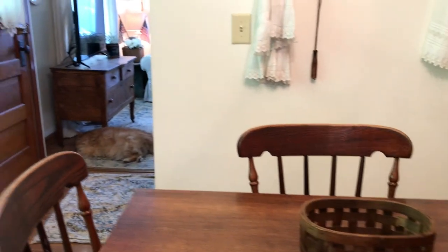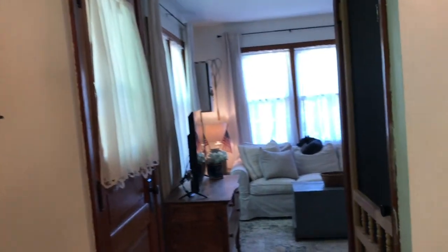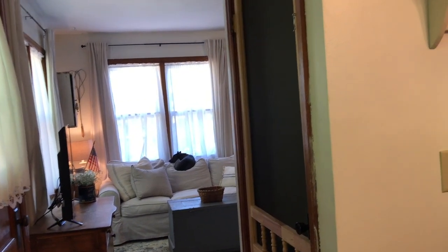If you continue in the circle here, you'll go back into the living room. There is a full-size basement, partially finished, but let me take you into the loft.